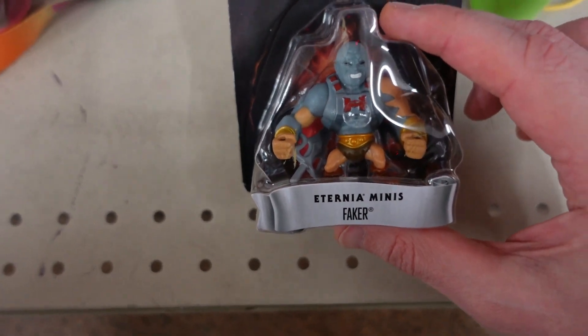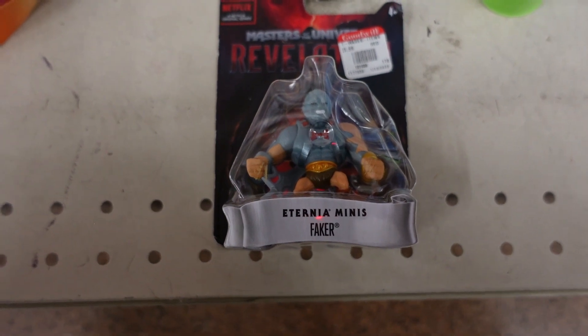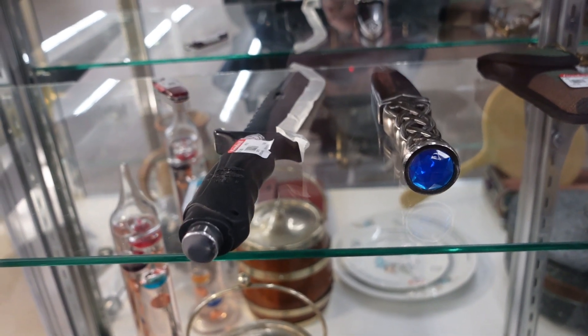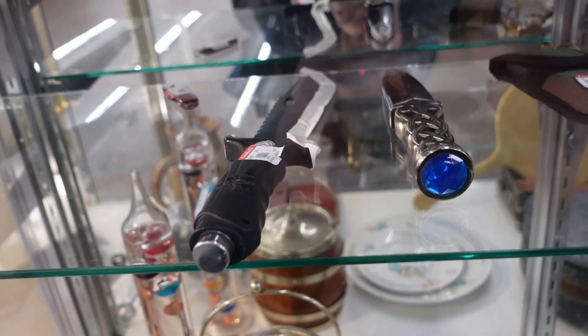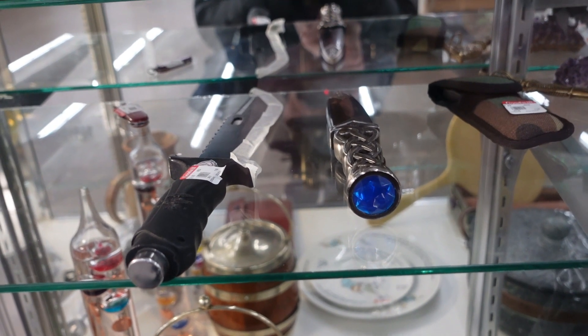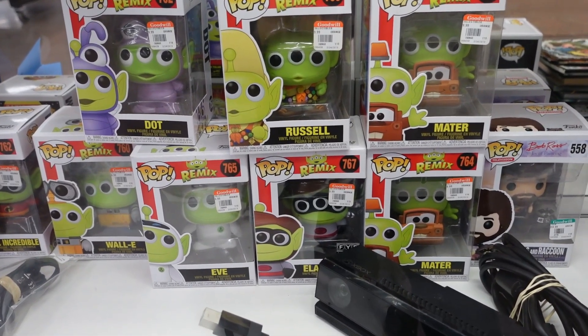Found another brand new toy for $1.99 — Masters of the Universe, new in box. I'm gonna add it to the cart. There are a couple cool knives in the case — that large one is $12.99, the other one I'm not sure, but it kind of calls to me.